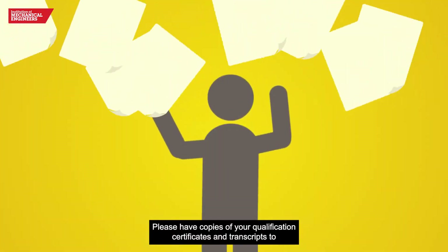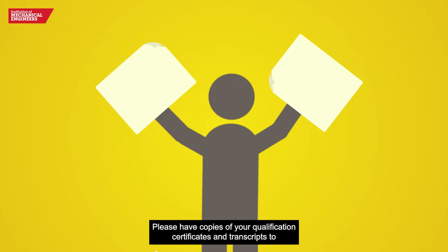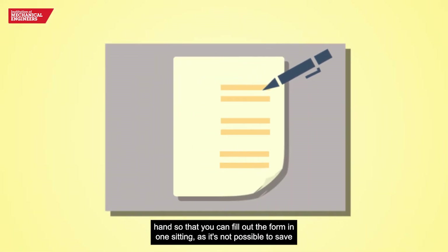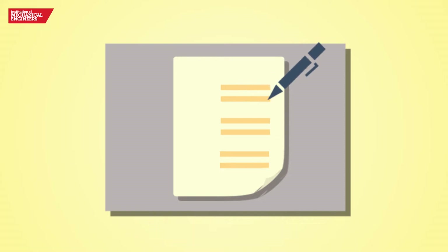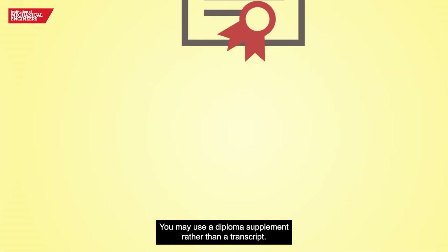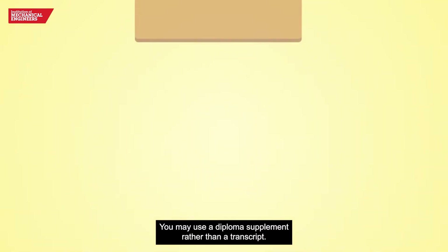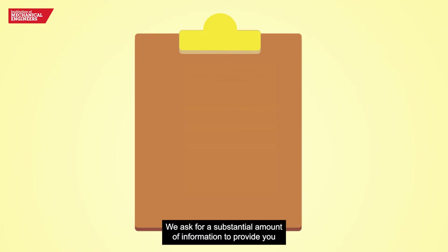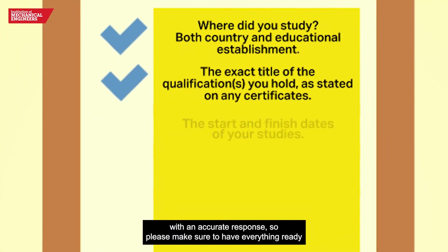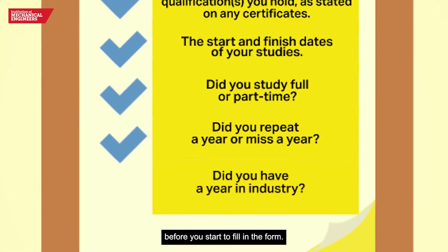Please have copies of your qualification certificates and transcripts to hand so that you can fill out the form in one sitting, as it's not possible to save the form and add to it at a later date. You may use a diploma supplement rather than a transcript. We ask for a substantial amount of information to provide you with an accurate response, so please make sure to have everything ready before you start to fill in the form.